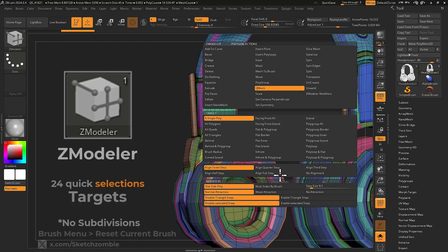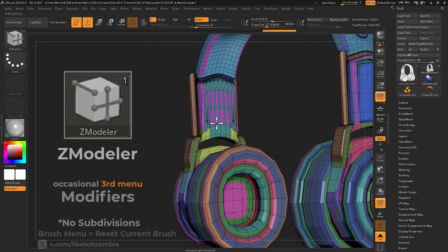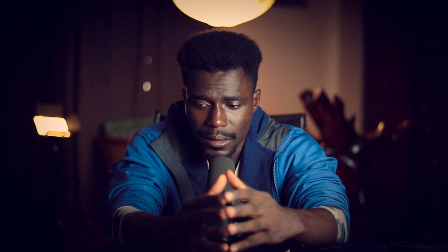However, ZBrush isn't perfect. It still lacks native support for 3D connection devices and doesn't offer the same level of simultaneous sculpting and painting as 3D Coat. This is where 3D Coat truly shines.